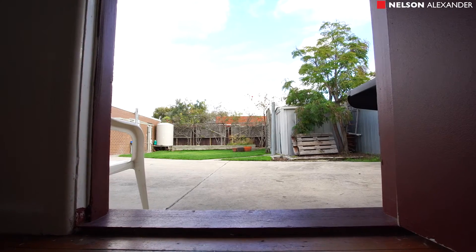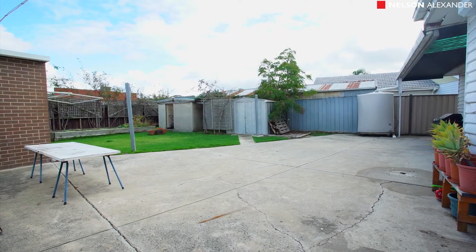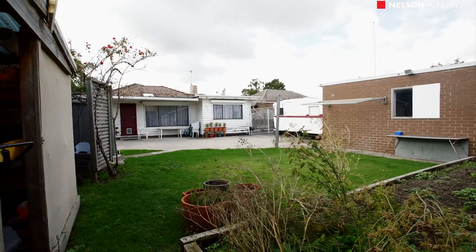Plus an expansive backyard complete with three water tanks, garden shed, storeroom and garage via electric gated driveway.